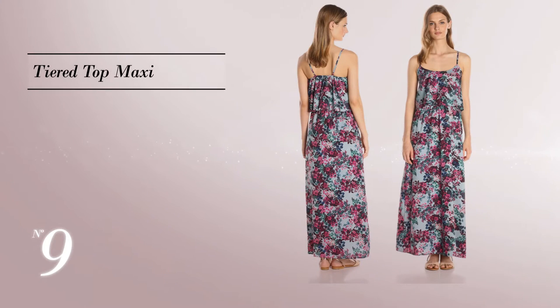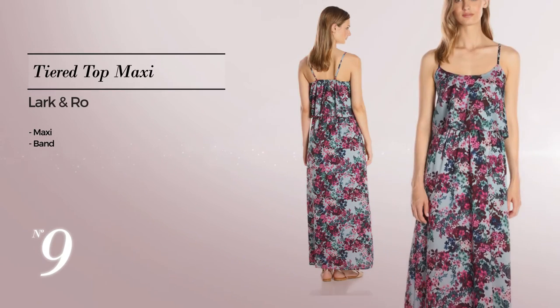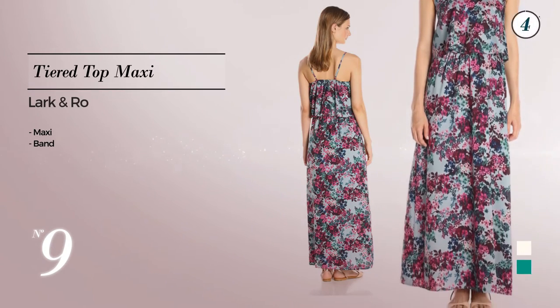Number 9: Maxi dress crafted from elastic fabric, styled with a band. The available color variations include floral white and vivid green.